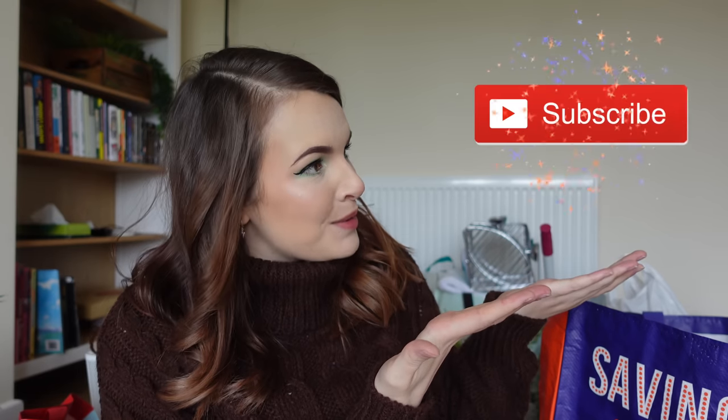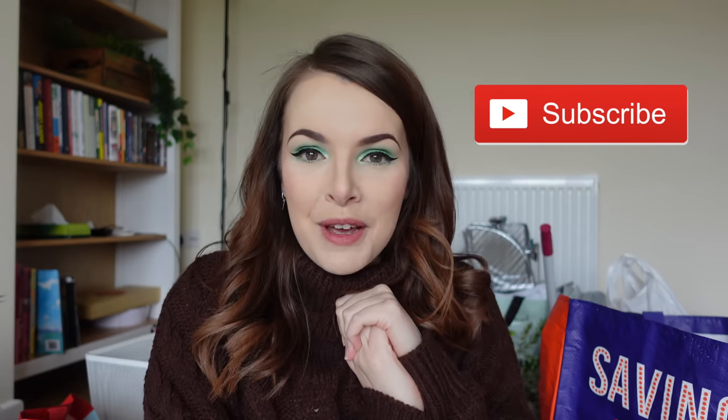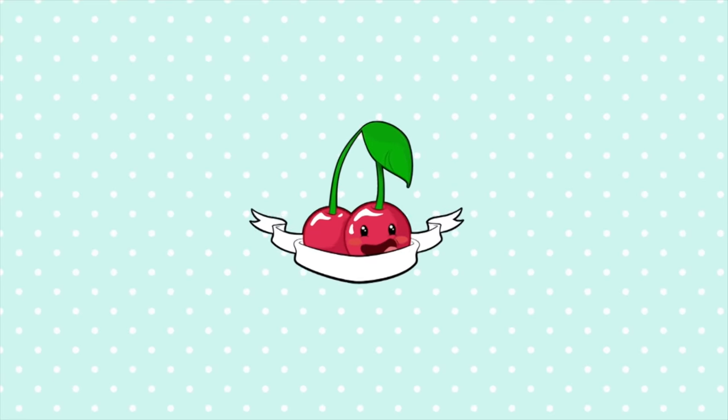So if you want to know what I got and you're interested in a big homeware haul, then keep on watching. And if you're brand new to my channel, hello, welcome to it. You can click the subscribe button if you'd like to be part of my weird magical online family. But let's go because honestly guys, I feel a little bit overwhelmed. I don't even know where to start. I'm gonna start, I think, with Ikea.